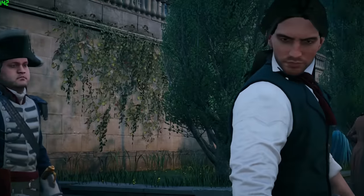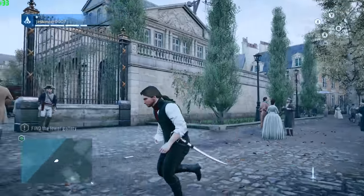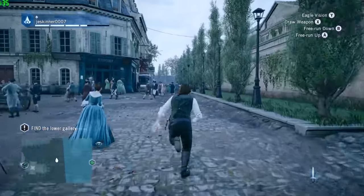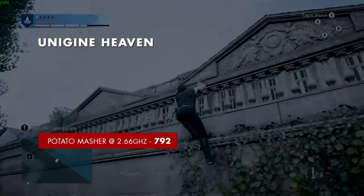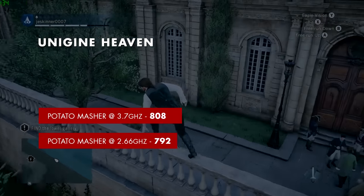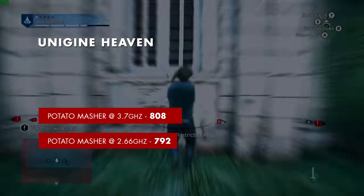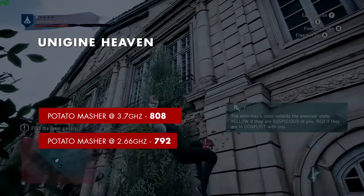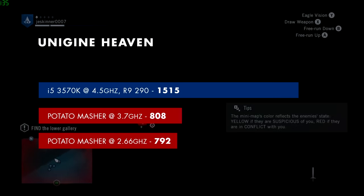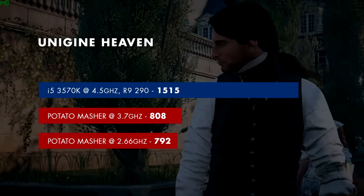Unigine Heaven was also run at stock settings except with tessellation and anti-aliasing all the way up. The Potato Masher at stock scored 792 and overclocked to 3.7 GHz scored 808 — barely any improvement — indicating Unigine Heaven doesn't rely much on the CPU. My personal computer scored 1,515, confirming that Unigine Heaven is very graphics-intensive.